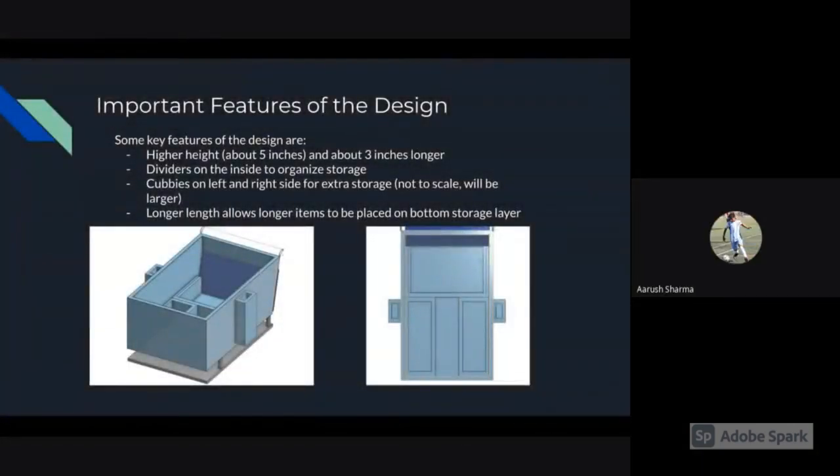Some key features of the design are a higher height — about five inches taller — and about three inches longer. There are dividers on the inside to organize the cart so that larger items stay with larger items and smaller items don't get mixed with larger ones. There are also cubbies on the left and right side for extra storage. The cubbies are not to scale, so in real life they will be larger and have more capacity. The longer length allows longer items to be placed on the bottom storage layer.